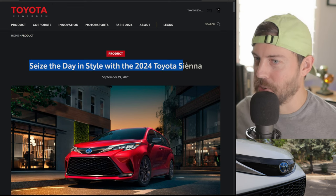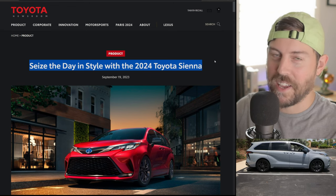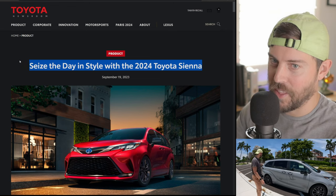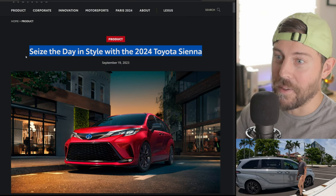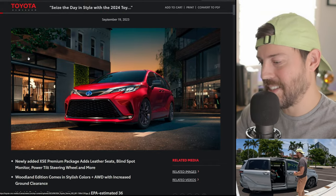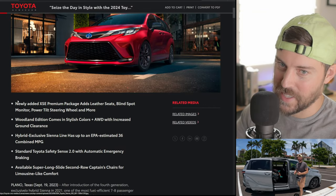Over at the Toyota newsroom, I was so excited. You guys know I'm a big fan of minivans — I have a Sienna, it's my second Sienna for the family. They just work great for families with sliding doors. Minivans kick ass. But for 2024, the improvements to the Sienna that I wanted to see were not made. But what did they do for it?